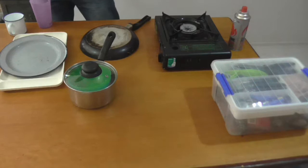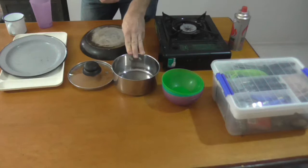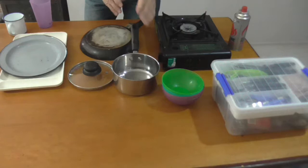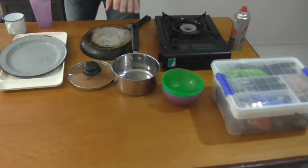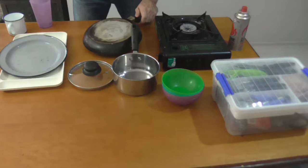Grab yourself a saucepan from home — everyone's got one. The saucepan serves a couple of purposes: gives you something to cook in, and also a way to heat your water for doing dishes or making a cup of tea or coffee. Depending on what else you want to eat, you may also want to grab a fry pan from home — to cook your sausages, steak, or fry up some veggies.